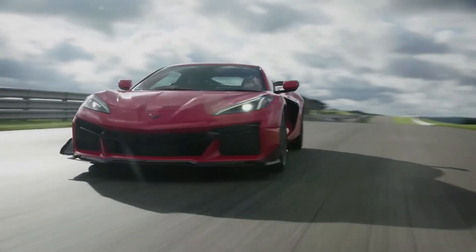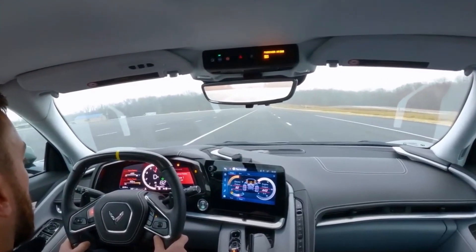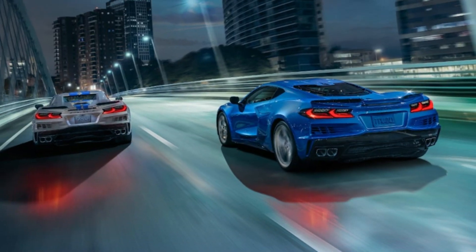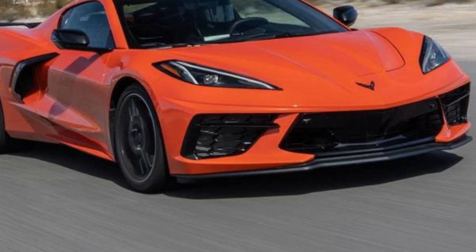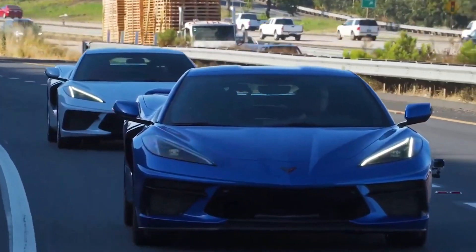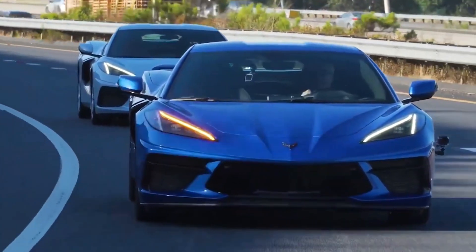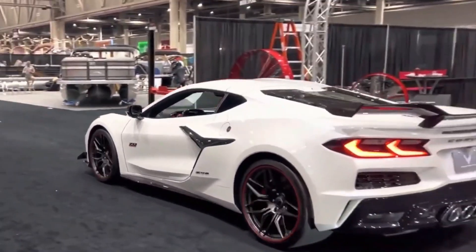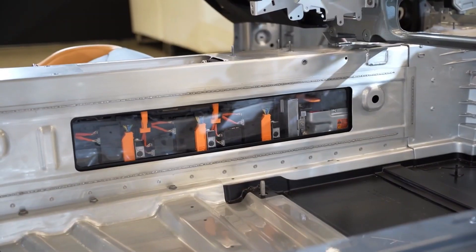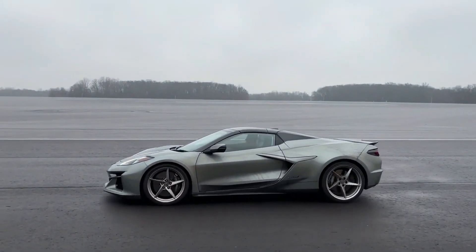The car also features a range of advanced safety technologies, including a 360-degree camera system that provides a clear view of your surroundings, making it easier and safer to maneuver in tight spaces. The 2024 Corvette E-Ray is powered by an advanced and highly efficient battery system that provides ample power for thrilling acceleration and a smooth, quiet ride — a crucial part of what makes the E-Ray a game-changer in electric sports cars.